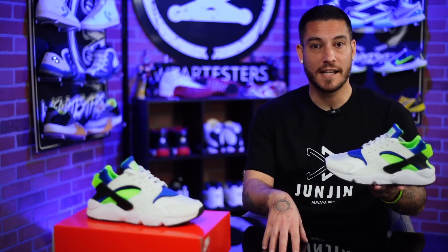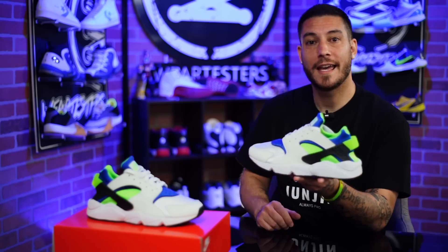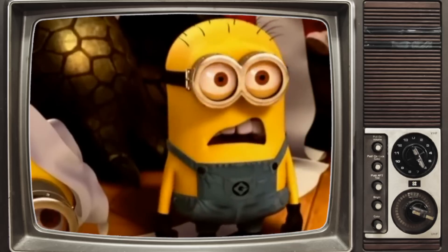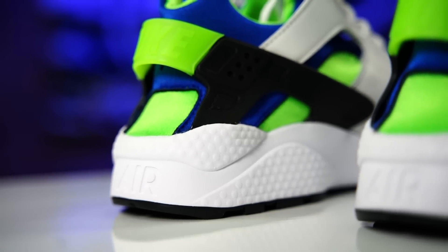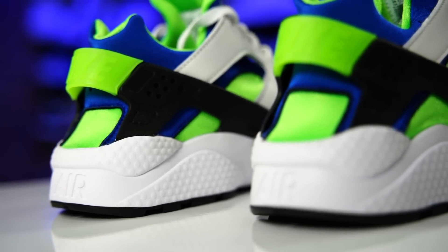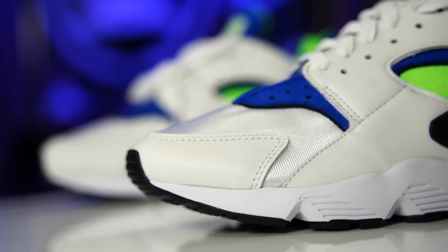Back in 1991, the legend Tinker Hatfield designed these. He designed a shoe that was supposed to move with your foot. Fun fact — they were not well-received at first. They ended up having to pawn these off at a marathon, a little pop-up shop type thing. They only had 5,000 of these, and the initial run was doing so poorly that the line almost got canceled. This is one of the most popular shoes in their running category and it was almost canceled. They brought it to the marathon, everybody tried them on, and it sold out. Now 30 years later, we're back — recrafted, remastered.